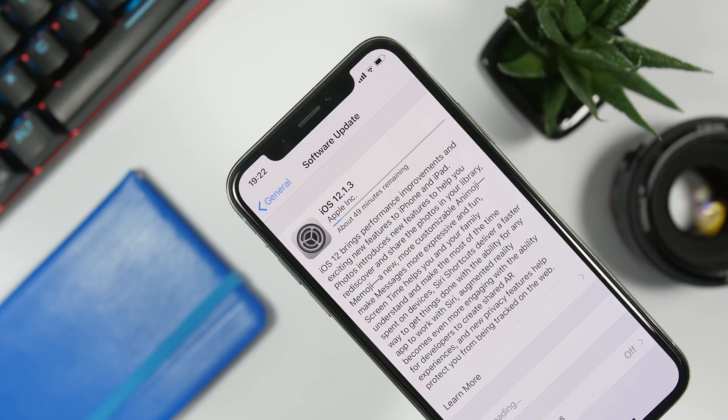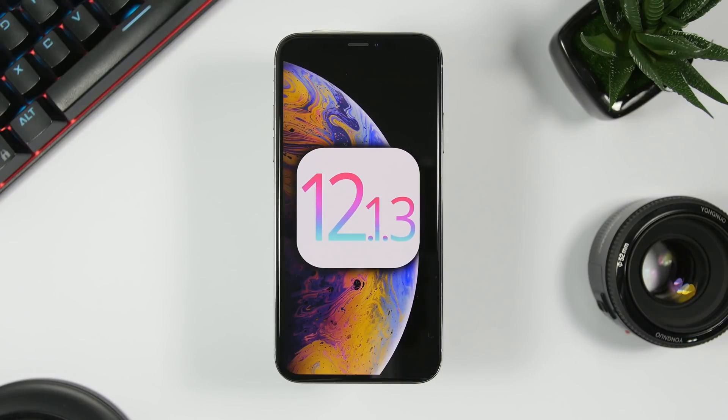If you don't care about jailbreaking, go ahead and update to iOS 12.1.3 — that's the newest release by Apple. Hopefully we will see iOS 12.2 beta 1 very soon. That's pretty much it for this video, just to inform you about this new release and what's new. Thanks for watching, don't forget to subscribe for more, and I'll see you on the next one.